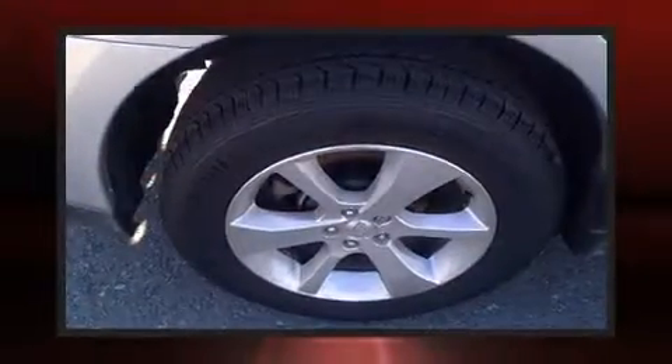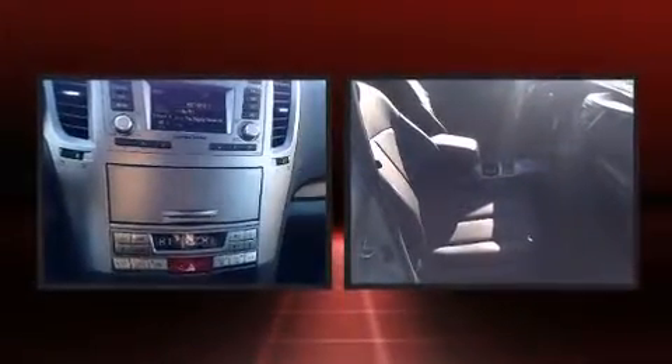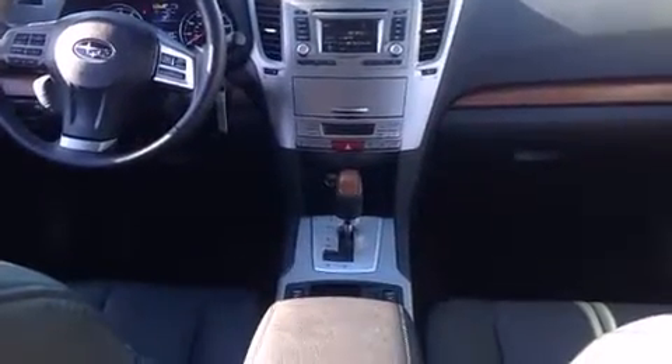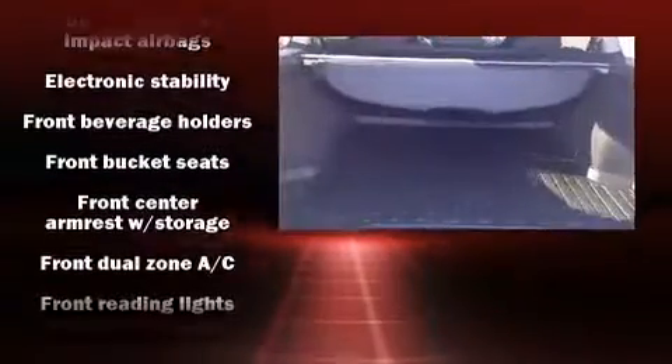Subaru prioritized comfort and style by including heated door mirrors, remote keyless entry, and one-touch window functionality. Storage solutions are integrated throughout the interior, demonstrating thoughtful attention to detail. Audio features include a CD player with MP3 capability and nine speakers, providing excellent sound throughout the cabin.